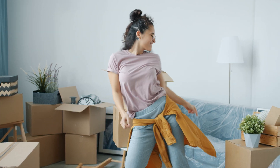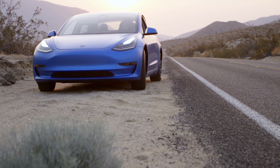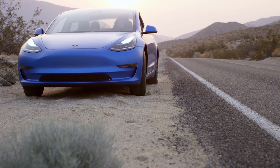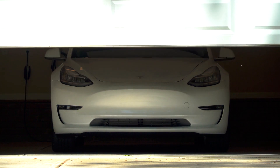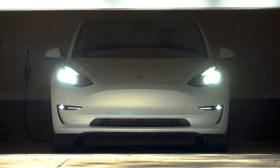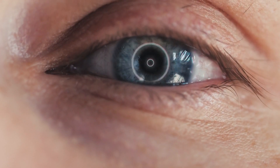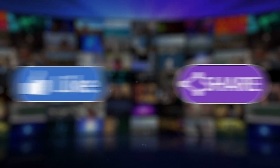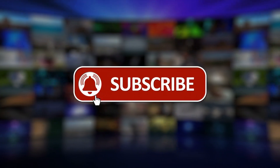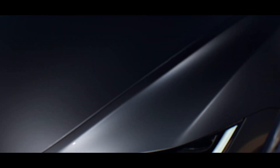The 2024 Tesla Model 3 isn't just a car — it's a groundbreaking revolution on four wheels. From its head-spinning speed and jaw-dropping range to its luxuriously appointed interiors and state-of-the-art safety systems, this is a car that checks all the boxes and then some. Are you ready to step into the future and be a part of this electrifying revolution? Hit that like button if you're as excited as we are, and don't forget to subscribe to our channel for more awe-inspiring reviews.